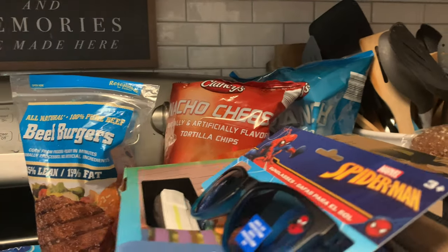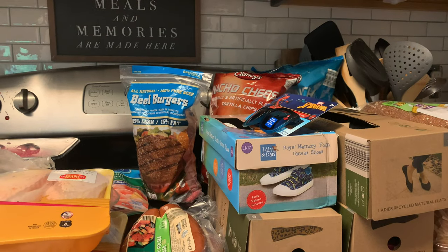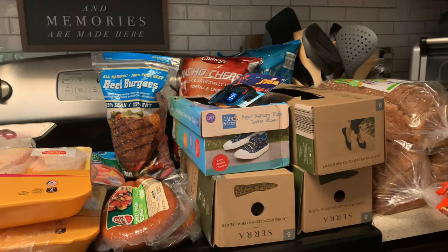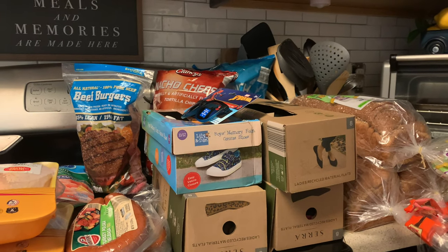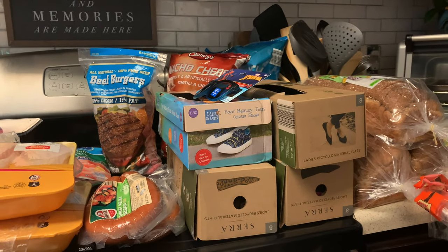My name is Hope — welcome to the channel! If you found me because of Aldi, DIY, prepping, or any other video, welcome. On my channel I love Aldi, I love to decorate, have celebrations for my family like birthdays and tablescapes, and cook for them.